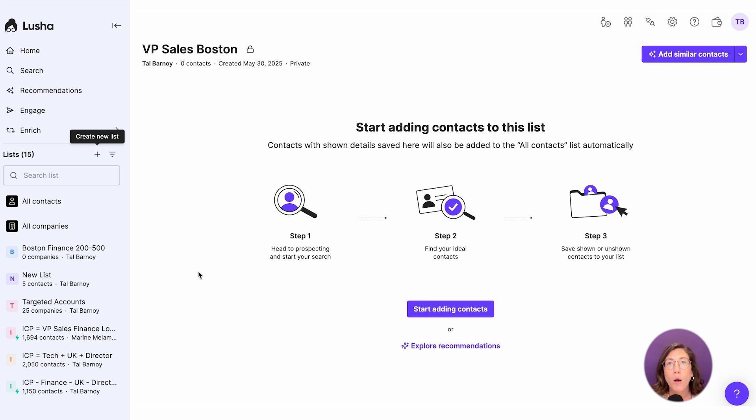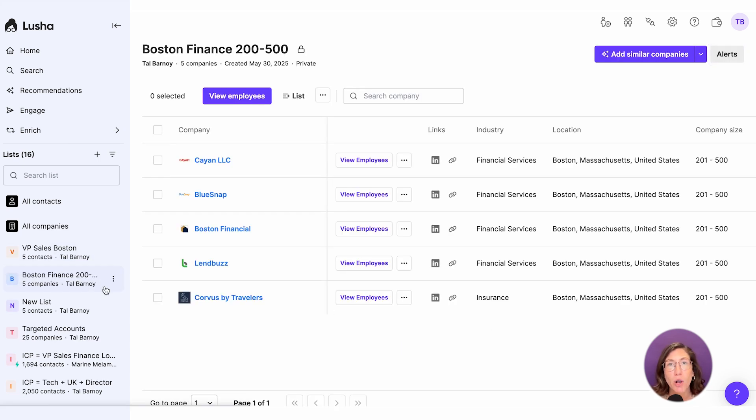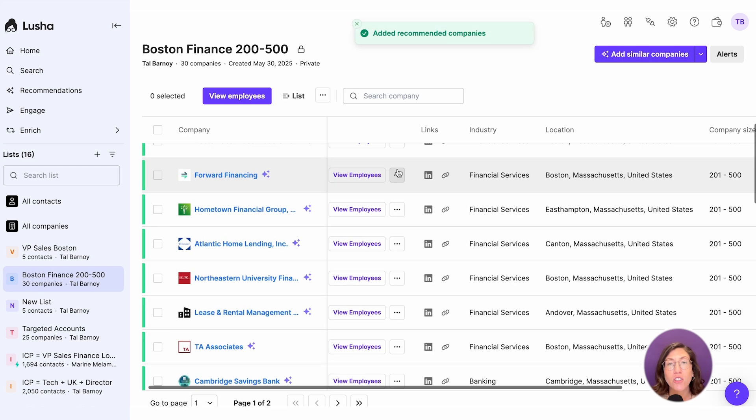Let's head over to our company list and turn it into a playlist so Lucia can generate similar companies. From here, we're going to let Lucia do the heavy lifting for us so that we can focus on other areas. You can click add similar companies on the top right side and Lucia will add 25 new companies on demand that match the exact criteria.